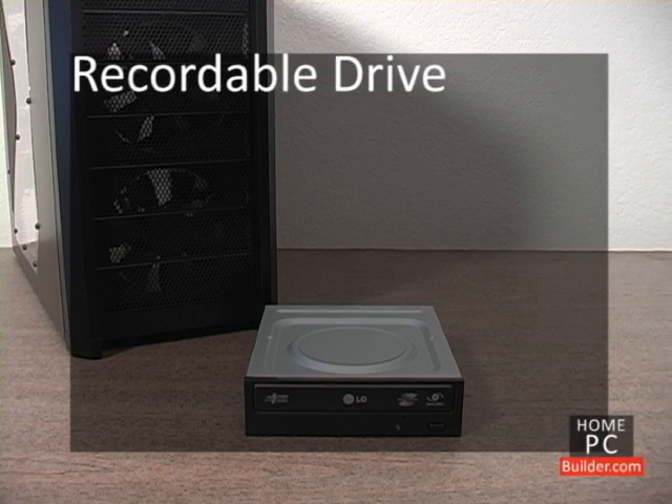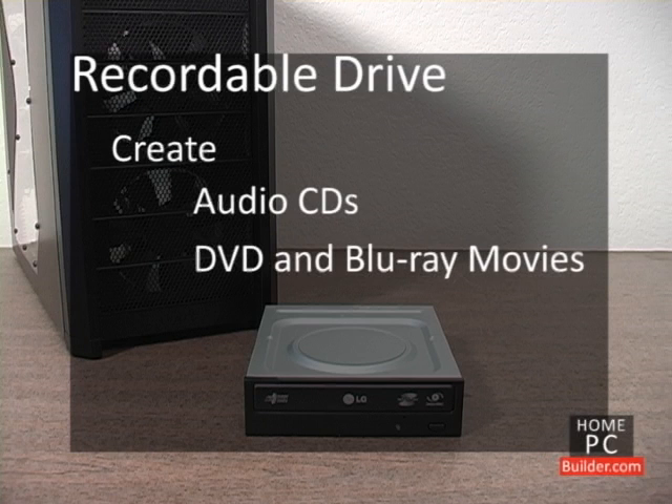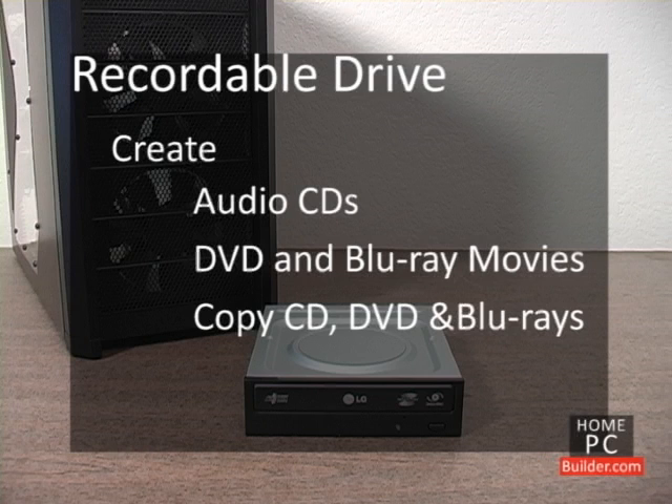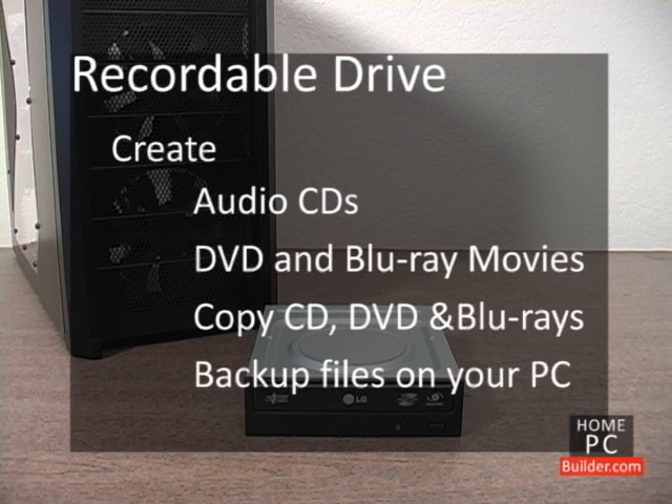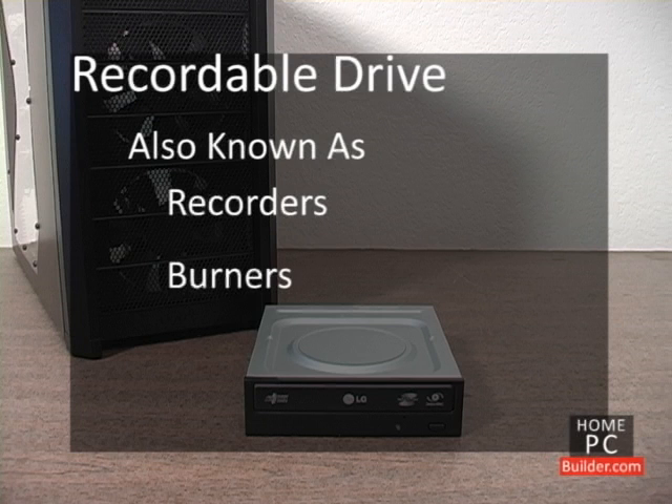A recordable drive allows you to create your own CD, DVD, and Blu-ray discs. You can make a custom music CD, your own DVD or Blu-ray movies, make copies of CDs, DVDs, and Blu-ray discs, or use the recordable drive to make a backup of any of the files on your computer. These drives are referred to as recorders, burners, or writers.